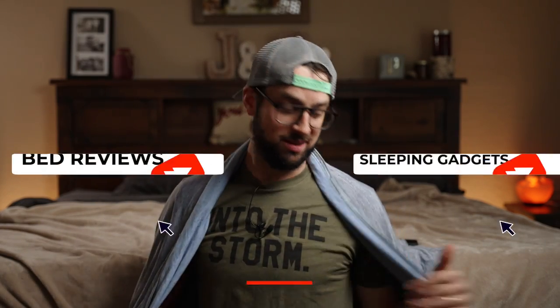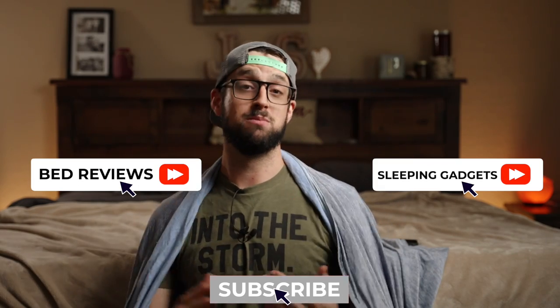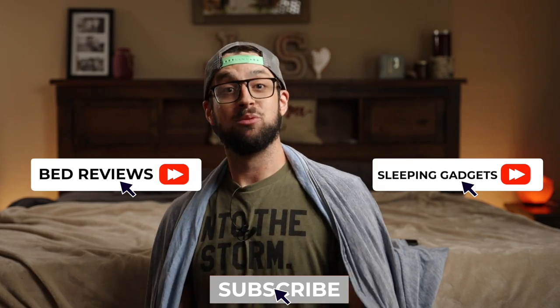Those are my tips for sleeping cooler at night. Let me know in the comments what helps you sleep cool. I'd recommend starting with the active stuff first — the Pod Pro or the smart thermostat — then move to the blanket, then get into the socks, pajamas, and special drinks. I think that order helps the most. Let me know what helps you guys and I'll see you in the next video.